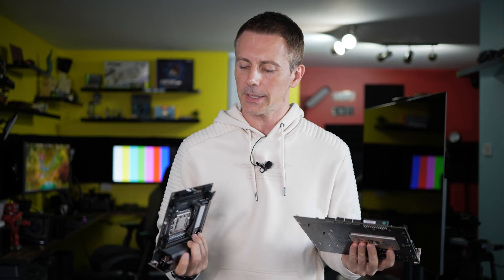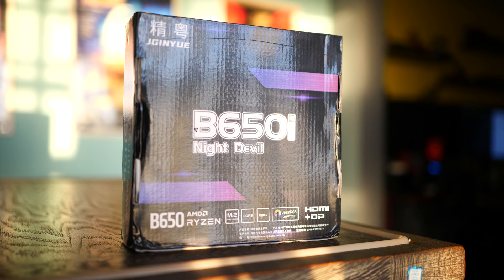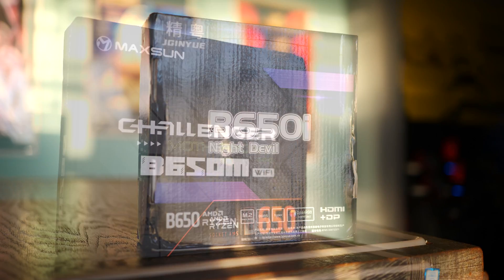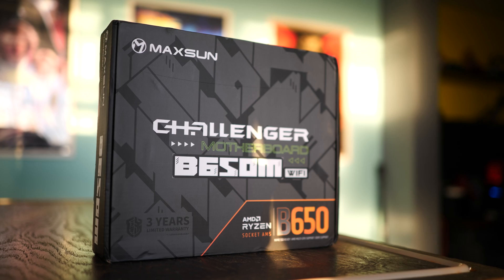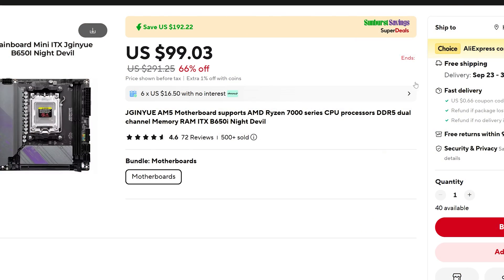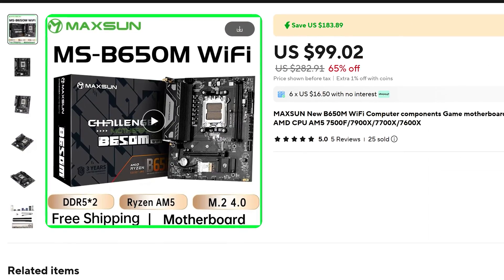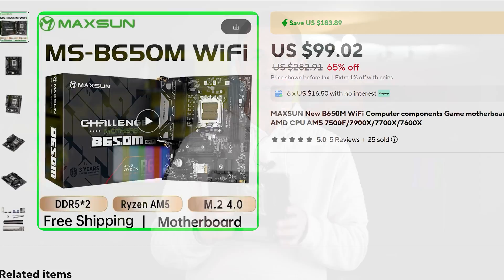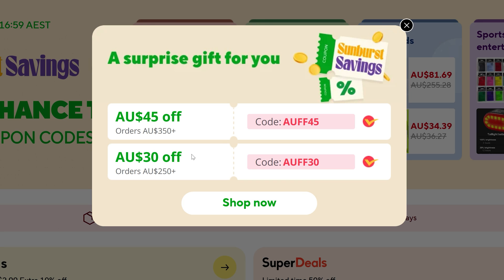If you're looking for a cheap B650 motherboard, today I'm holding in my hand two of the cheapest boards you can get. Even right now on AliExpress, you can get these boards for under $100. I also picked them up on a sale, which AliExpress has actually been having quite a few of in the last few months, bringing prices of things like these motherboards and CPUs down to extremely low levels.